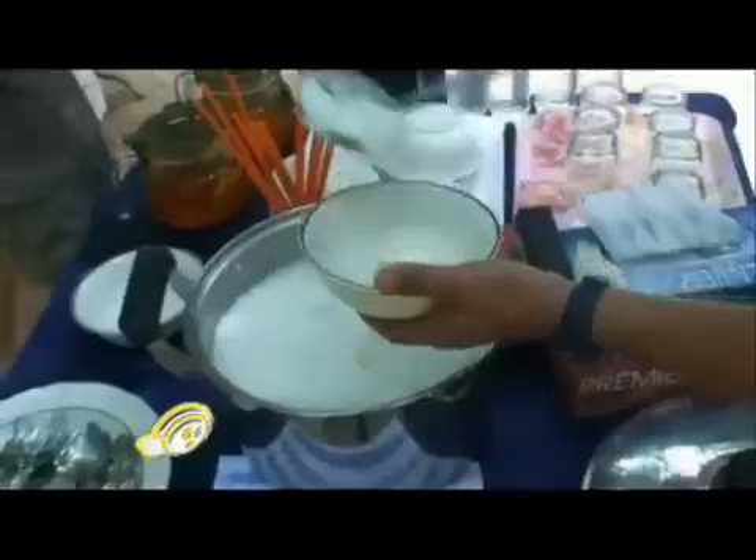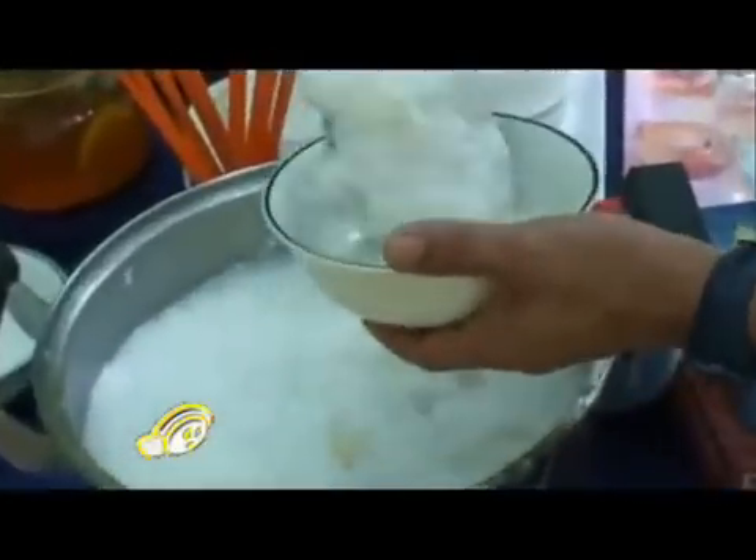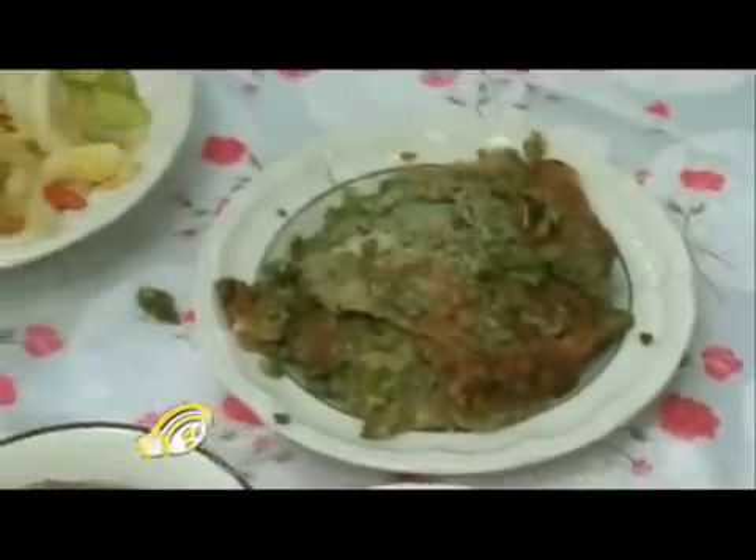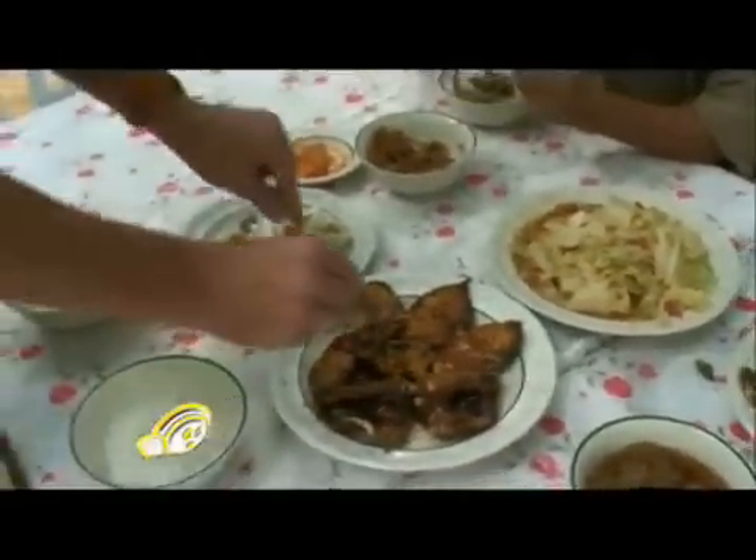Fishing is best complemented with good food. If you prefer, you can also bring your own cook to cook for you. And this is exactly how far this group of demanding anglers have gone to pamper their taste buds.